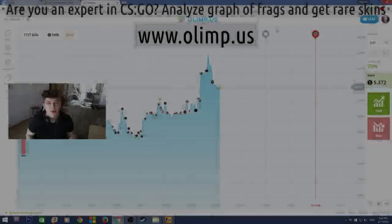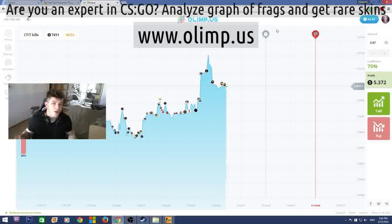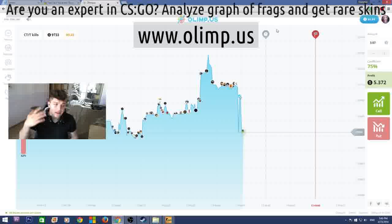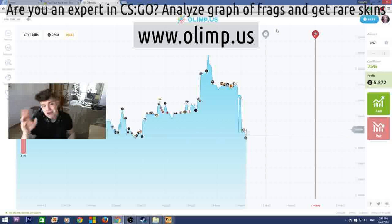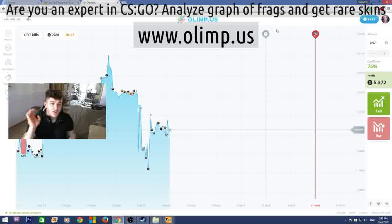Come on guys, this is Vladapark with you and today I'm really glad to announce that I'm doing another huge giveaway. This giveaway is bigger than any I've ever done before — the prize pool of the skins is gonna be more than 300 dollars. The sponsor of this giveaway is the gambling website olimp.us.